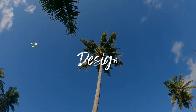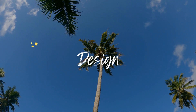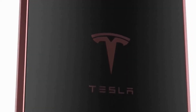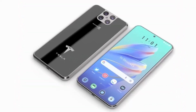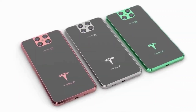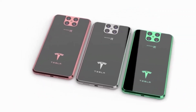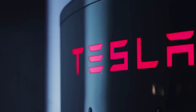Let's start with the design of the Tesla Phone Model Pi. The phone boasts a sleek, modern design with a full-screen display and a slim body. The phone is made of high-quality materials, including tempered glass and aluminum, giving it a premium feel in the hand. The phone comes in three different colors: black, white, and red, which is a nod to Tesla's signature color.